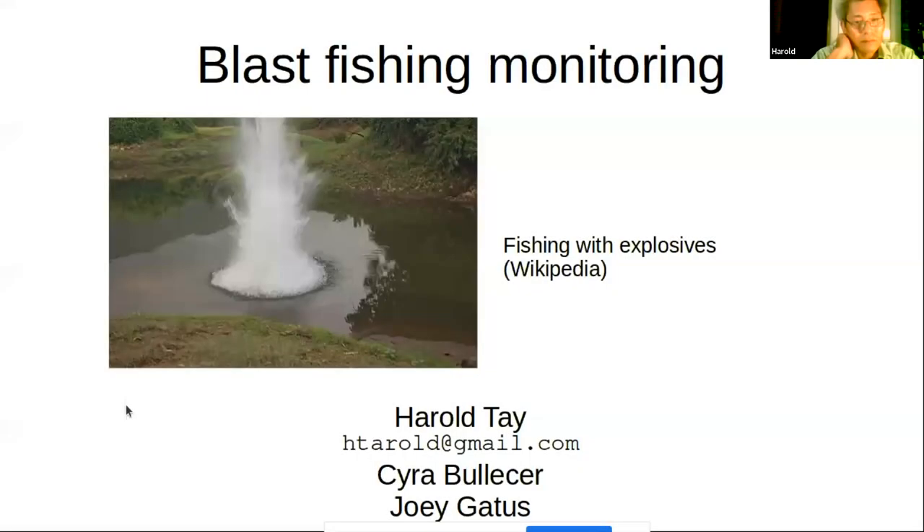I'm Harold, I'm a mechanical engineer. Saira works in humanitarian aid, and Joey is a marine biologist.